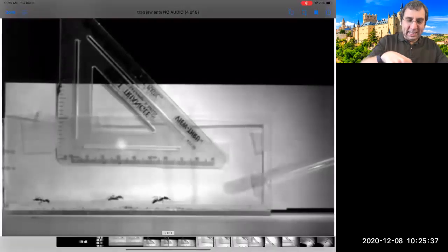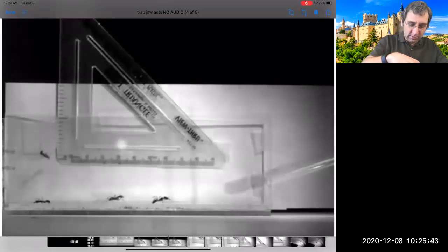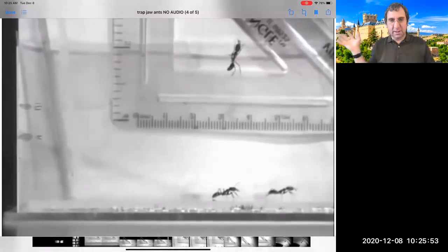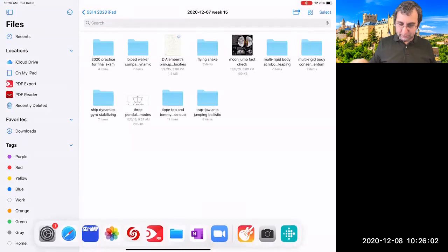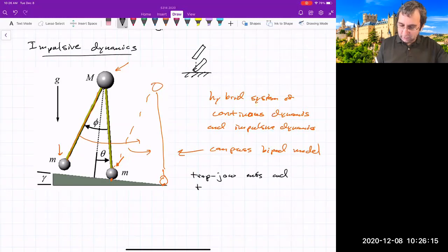They release stored energy to achieve some goal. If you were to estimate the launch velocity based on how quickly the jaws close, you'd need to do some impulsive dynamics — which we didn't cover. Trap jaw ants and toy poppers both illustrate the release of elastic energy.